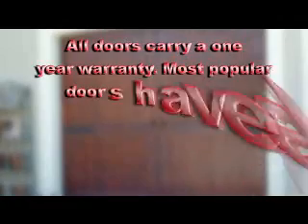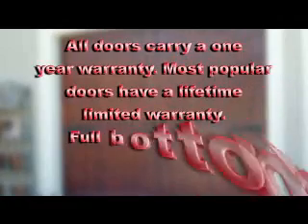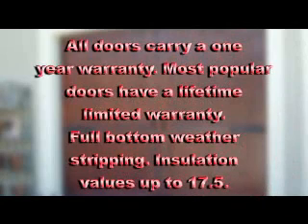And with Overhead Door, all of our doors come with, at the very least, a one-year warranty. Our most popular doors come with a lifetime limited warranty, full bottom weather stripping, and insulation R-values up to 17.5.